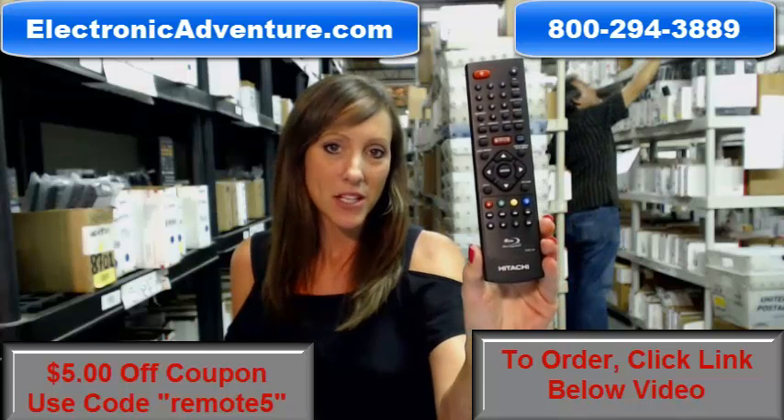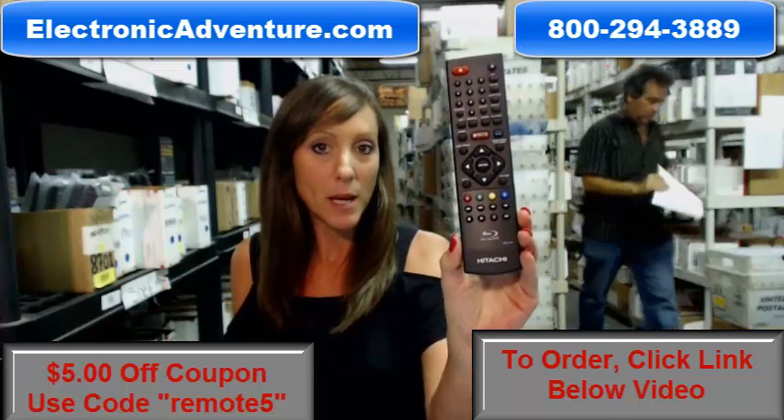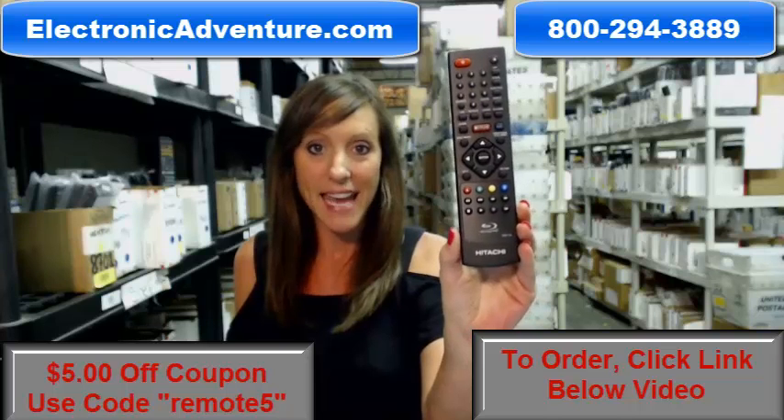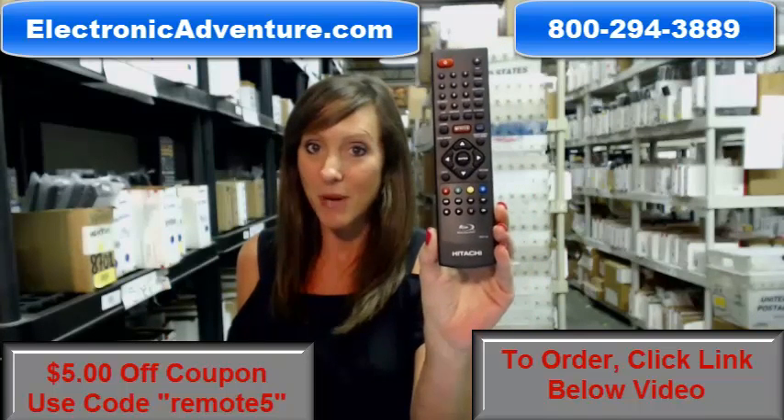Hey, I'm Stacey with ElectronicAdventure.com, and I've got this brand new Hitachi Blu-ray player remote control here. It's brand new, it's in stock, and it's shipping today. So if you're in the market for this remote, you've definitely come to the right place.